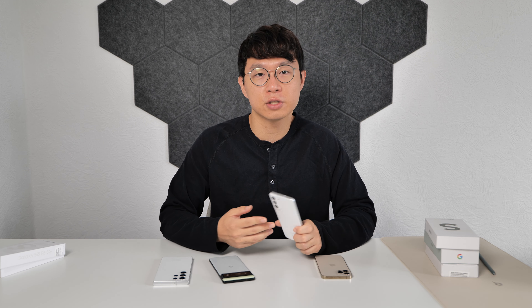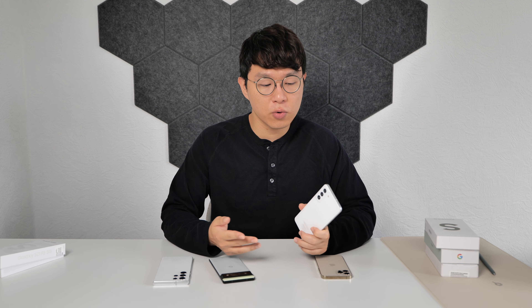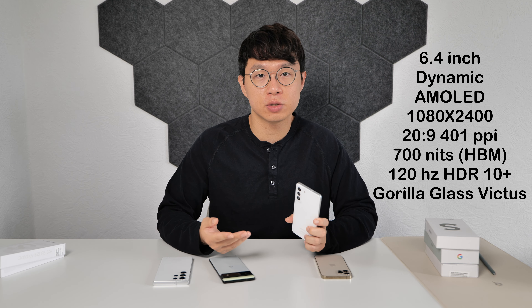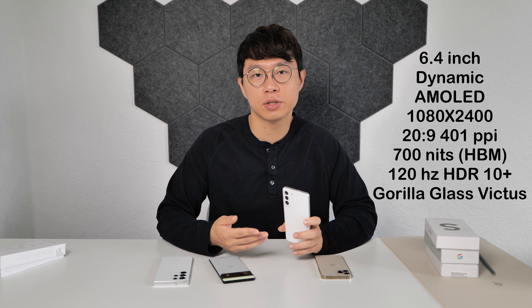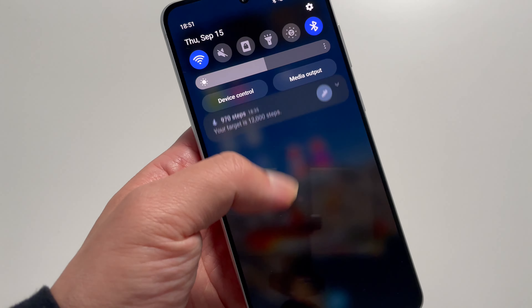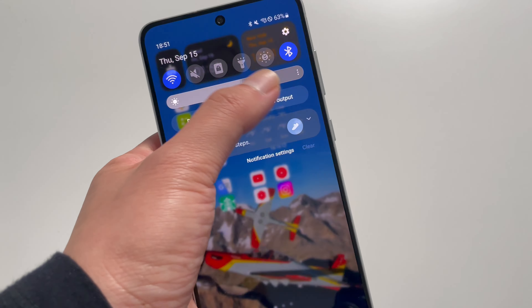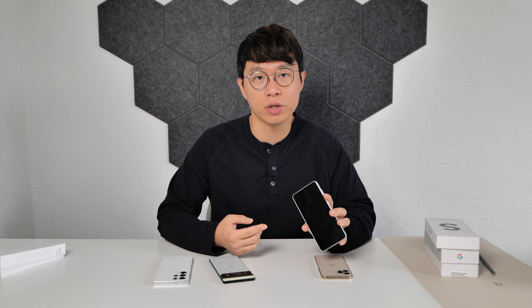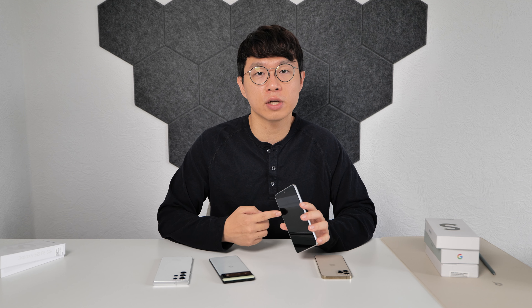The display is, as Samsung always does its best for its display, so satisfying. It is a 6.4-inch dynamic AMOLED, 120Hz display with HDR10 Plus support. It gets bright enough to use even under strong sunlight, and HDR support makes the viewing experience more dynamic. Gorilla Glass Victus is protecting the display — the same glass used on S21. Unlike S20 FE which had Gorilla Glass 3, S21 FE got the full spec glass from S21.